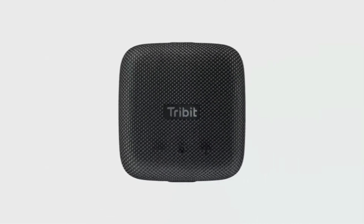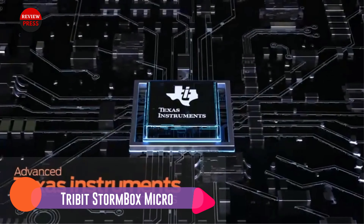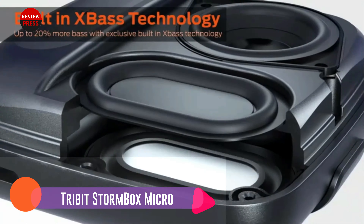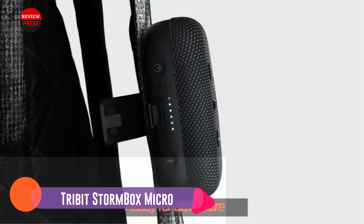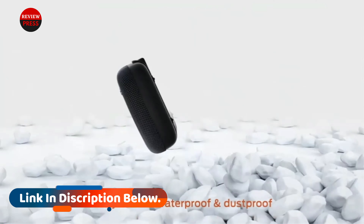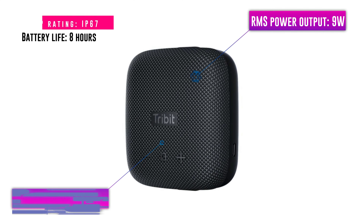Number six: Tribit StormBox Micro. If you like to listen to music while out on a leisurely bike ride, this is the Bluetooth speaker for you. It features a handy strap that can be used to mount it to handlebars, though it can also be attached to a belt or bag. Sound quality is good, with a tight bass response balanced nicely with clear vocal reproduction and no sign of distortion at higher volumes. Battery life clocks in at a solid eight hours, and the StormBox Micro is well-equipped to resist just about any weather conditions thanks to its IP67 certification.